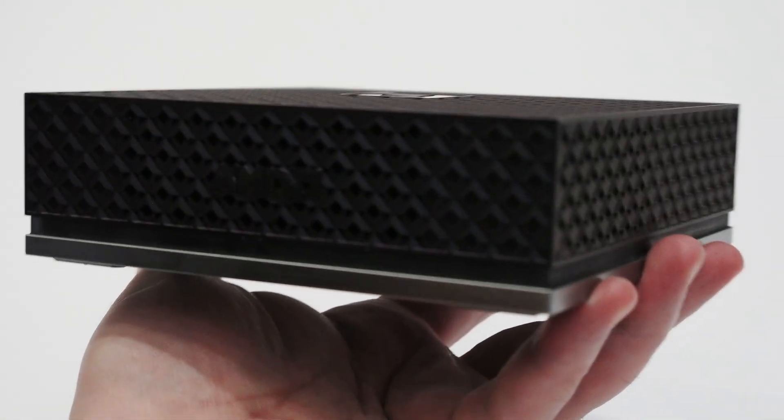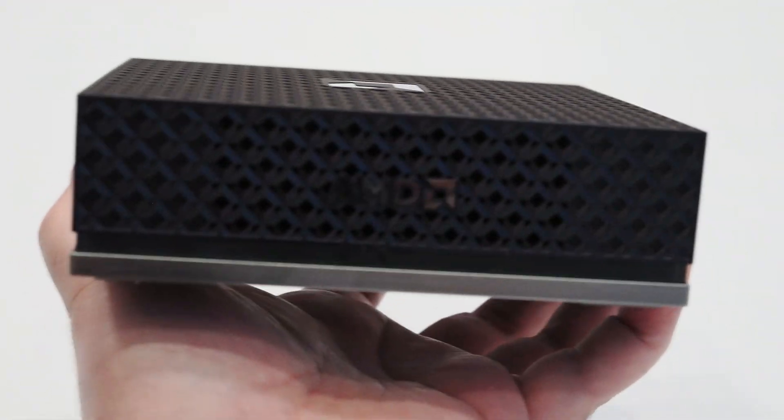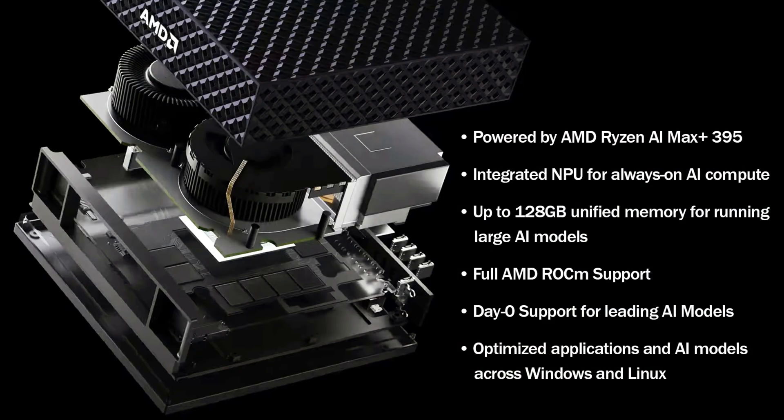This tiny little machine is powered by AMD's current flagship APU series, the AMD Ryzen AI Max, formerly codenamed Strix Halo. These chips feature up to 16 Zen 5 CPU cores with a 40CU RDNA 3.5 integrated GPU and an XDNA2 NPU.